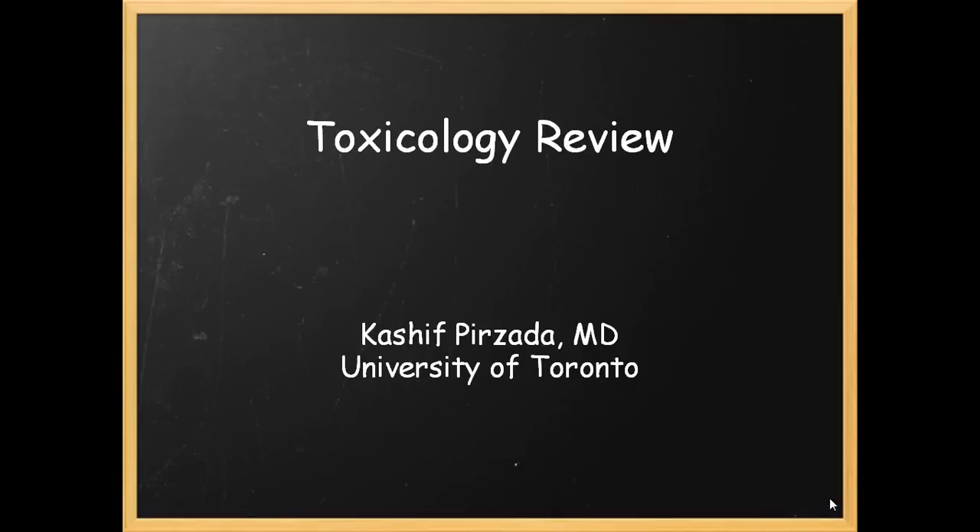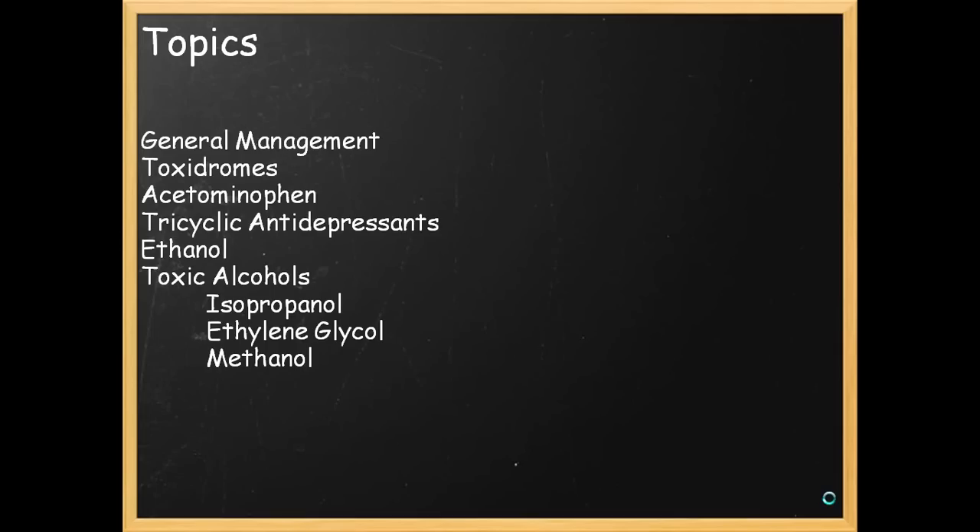Hi folks, my name is Dr. Kashia Perzada at the University of Toronto Physician Assistant Program, and I'm going to go over toxicologic emergencies with you. The talk will be broken down into a few areas: we're going to go over general principles, the different toxidromes, and selected overdoses, all of which you should be aware of intimately.